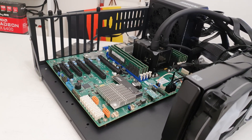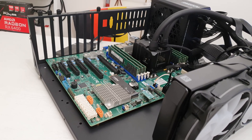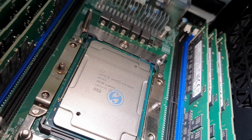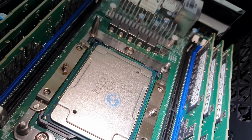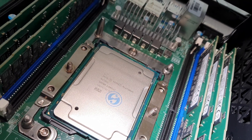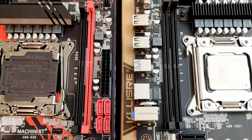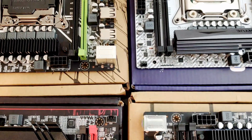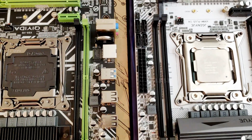I believe that right now the Intel LGA3647 platform is pretty pointless. The motherboards cost way too much, and the performance is not the best. In most cases, it is much better to buy a modern AMD AM5 or upcoming Intel LGA1851 platform. If you are looking for an ultra-budget configuration, then LGA2011v3 with X99 Xeon is the way to go. Also, AMD AM4 with second-hand motherboards and CPUs is very attractive.